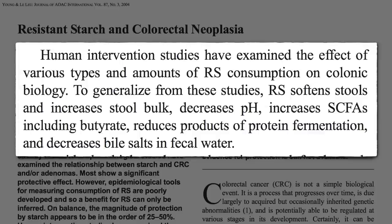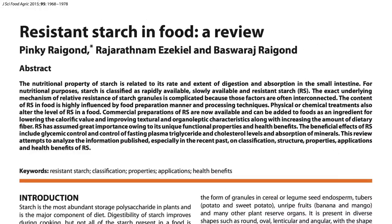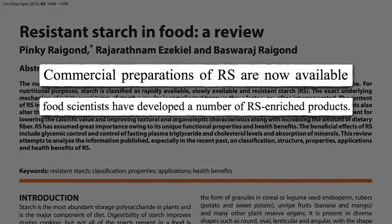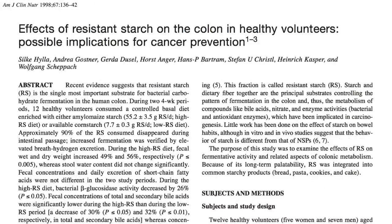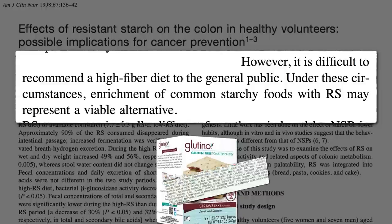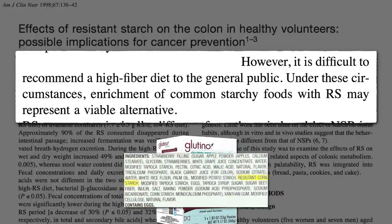If resistant starch is so great, why not just take resistant starch pills? Commercial preparations of resistant starch are now available. Food scientists have developed a number of resistant starch-enriched products — after all, it's difficult to recommend a high-fiber diet to the general public. Wouldn't it be easier to just enrich some junk food? And indeed, now you can buy Pop-Tarts bragging that they contain resistant corn starch.